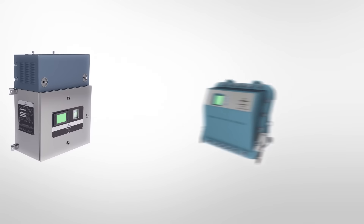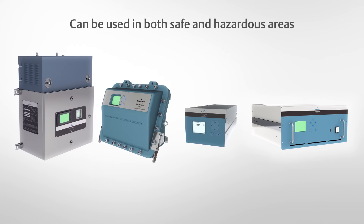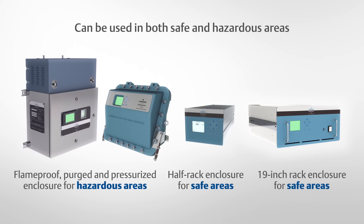Rosemount Quantum Cascade Laser Gas Analyzers can be used in both safe and hazardous areas and are available in flameproof, purged and pressurized enclosures, half-rack and 19-inch rack enclosures.